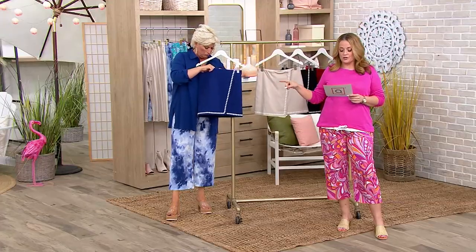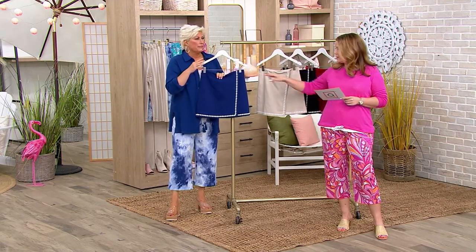This is the Belle Beach by Kim Grabelle Rick Rack Trim Stretch Woven Skirt. It's a first look — it's our only order of the year.